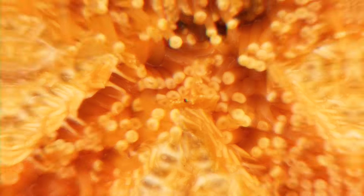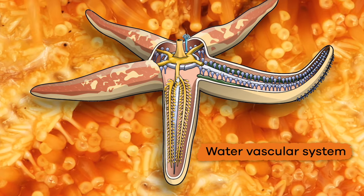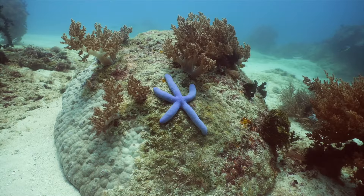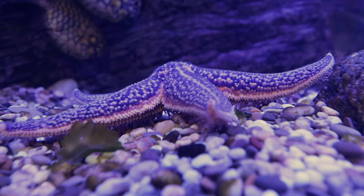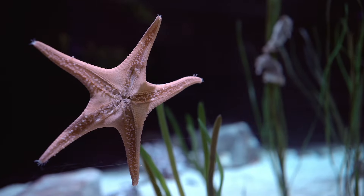If you look at the underside of an Echinoderm, you will find tube feet. Tube feet are small, tube-like bumps that are part of their water vascular system. This system is a network of fluid-filled canals that extend along each of the five body regions. Tube feet help an Echinoderm move, eat, and even breathe. And these cool feet are how Echinoderms stick to the ocean floor or the side of a tank in an aquarium.